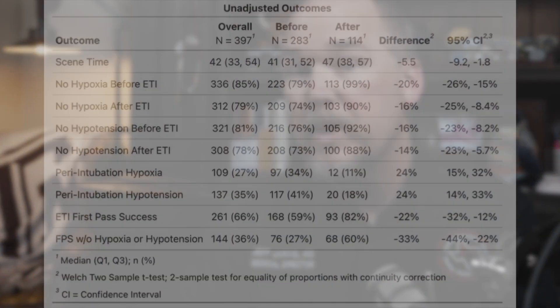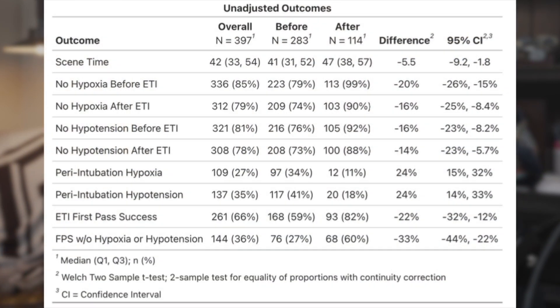So what did we find? Overall, we're looking at 397 patients in total — 283 in the old group and 114 in the new protocol group. The bottom line: our first pass success moved from 59% to 82%, and our Dash 1A increased from 27% to 60% — more than doubled.